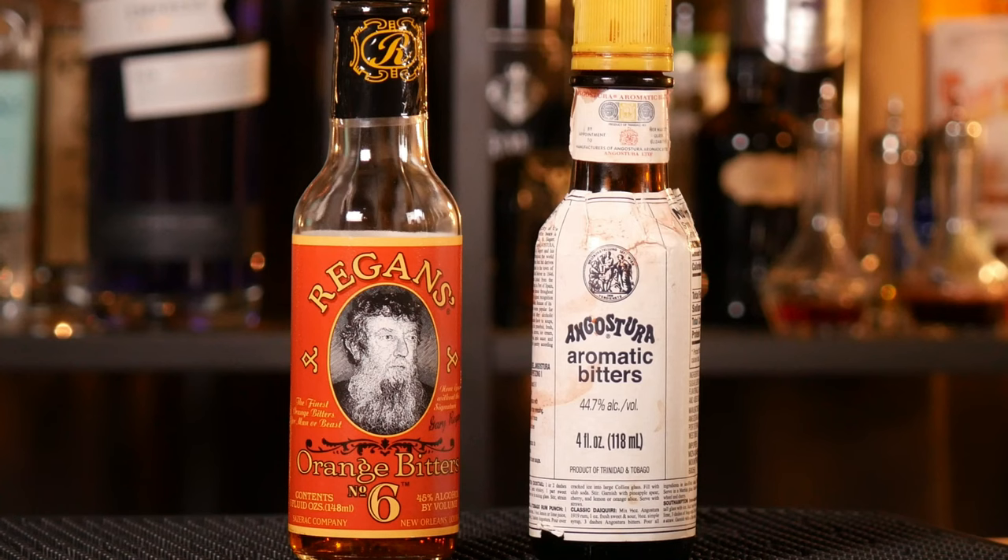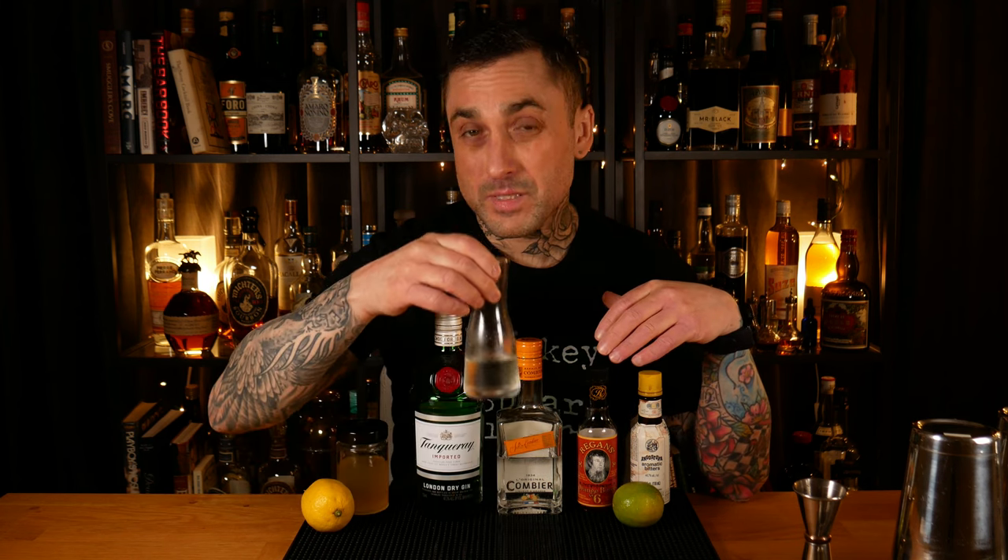If you don't want to use egg white or aquafaba in your White Lady, don't worry about it — it will still be a White Lady. For the Pegu Club, we'll be using Angostura and orange bitters and lime juice, not lemon. And no egg white or aquafaba. I'm also going to add a little bit of simple syrup to balance these drinks out, just because I like that balance of sweet and sour and the extra texture it adds. But if you don't want simple syrup, you can leave that out.